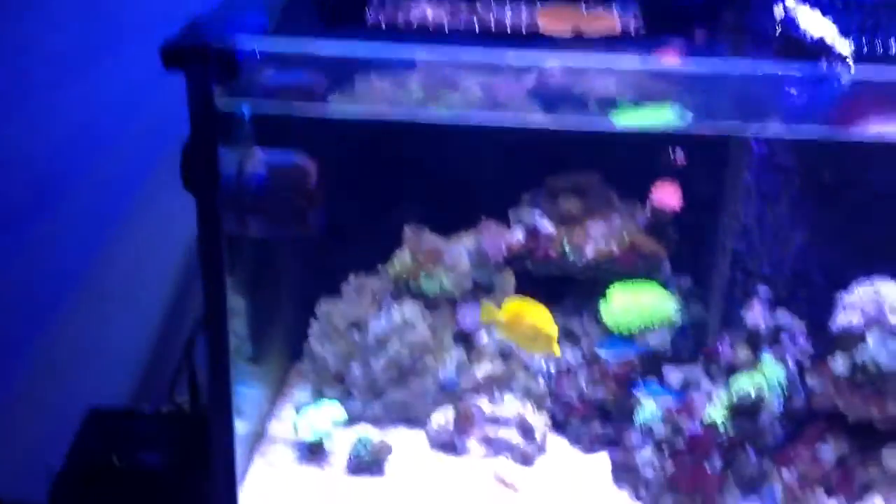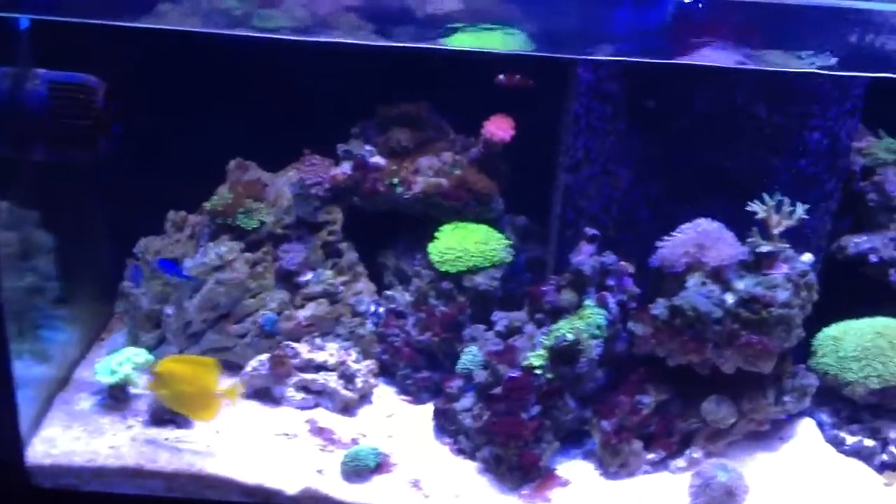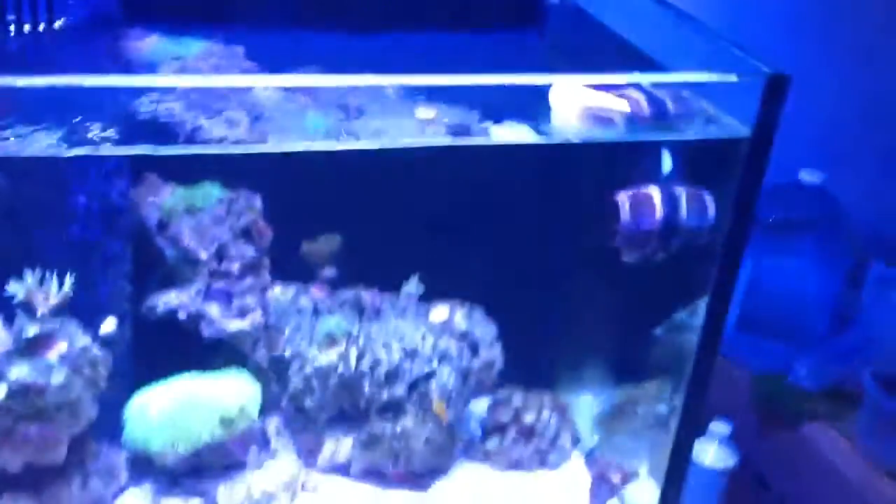What's up my fellow reef heads? Chilling on the Sunday, watching some football — halftime. Excited to show y'all how the tank is doing.